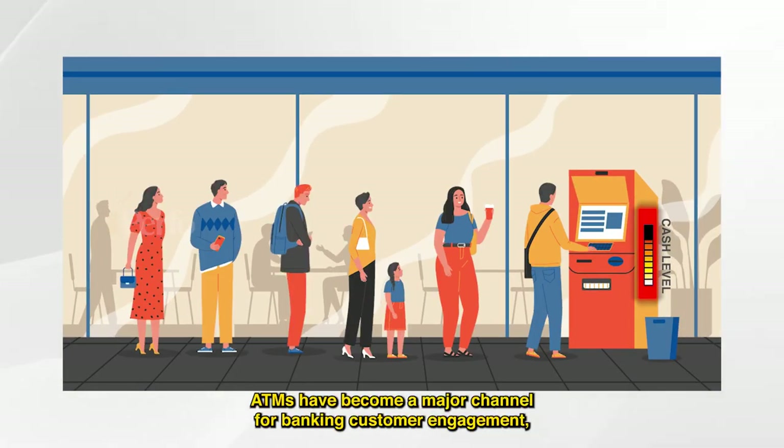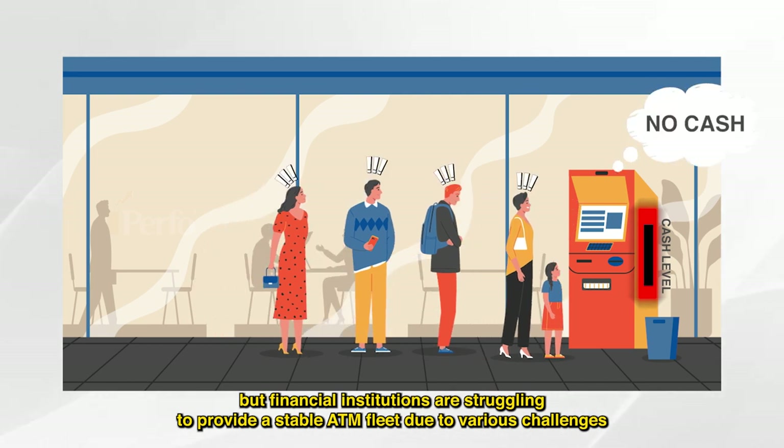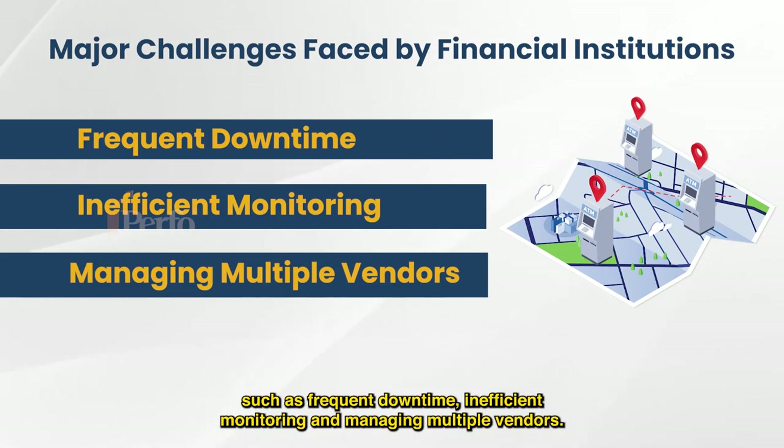ATMs have become a major channel for banking customer engagement, but financial institutions are struggling to provide a stable ATM fleet due to various challenges, such as frequent downtime, inefficient monitoring, and managing multiple vendors.